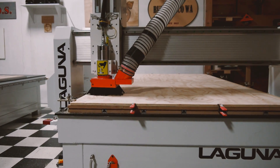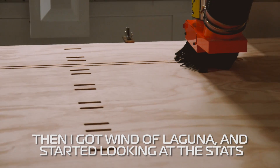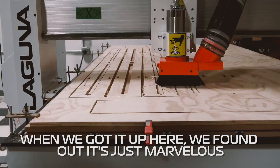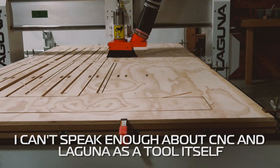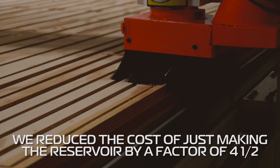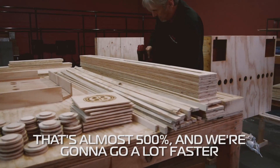We looked an awful lot. We thought about building our own machine, thought about a bunch of different stuff, and then I got wind of this and started looking at the stats. It looked like it was too good to be true. But when we got it up here, we found out it's just marvelous. I can't speak enough about CNC and Laguna as a tool. We reduced the cost of just making the reservoir by a factor of four and a half — that's almost 500% — and we're going to get a lot faster.